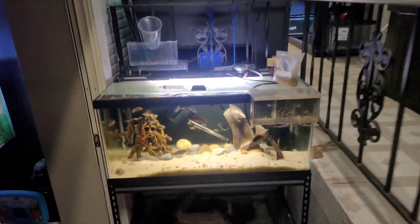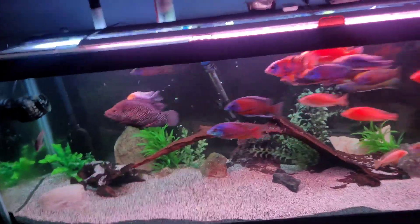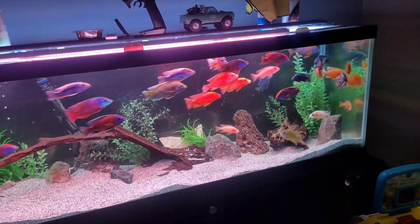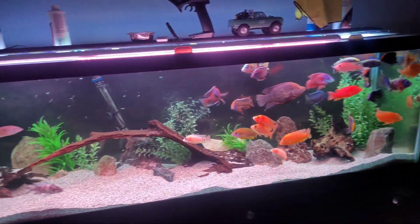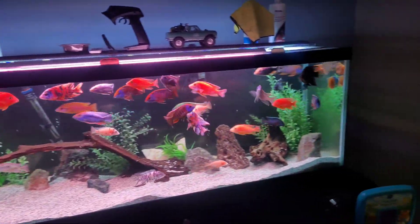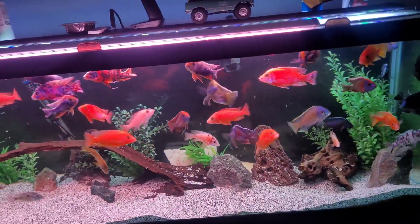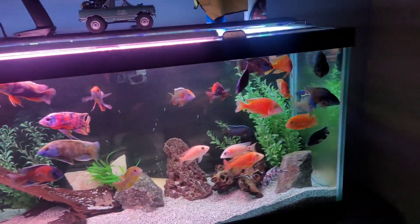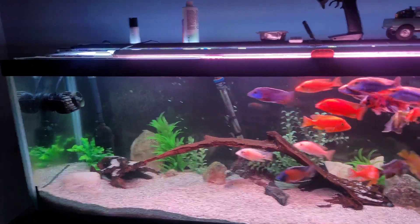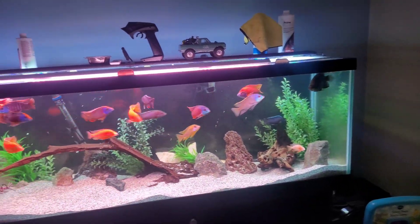I'm going to start it off down here with this 125 gallon African cichlid tank. I re-scaped the tank and I've also been trying to catch up on all my maintenance, because I was gone for another week after vacation after vacation. I went ahead and re-scaped this yesterday when I was doing all the maintenance for this aquarium. I think I like it, but let me know what you guys think down in the comments below.